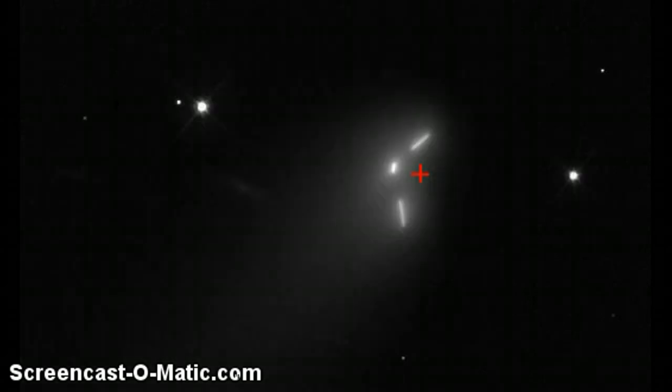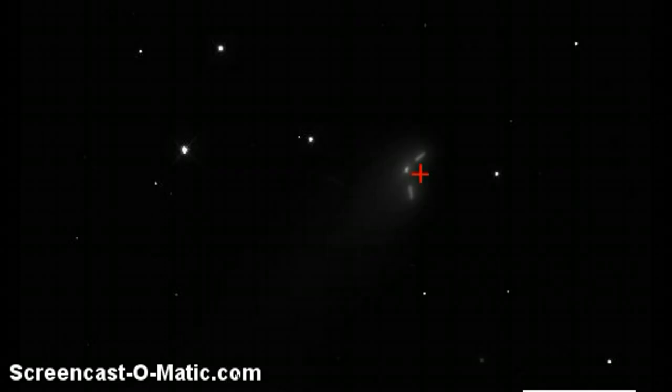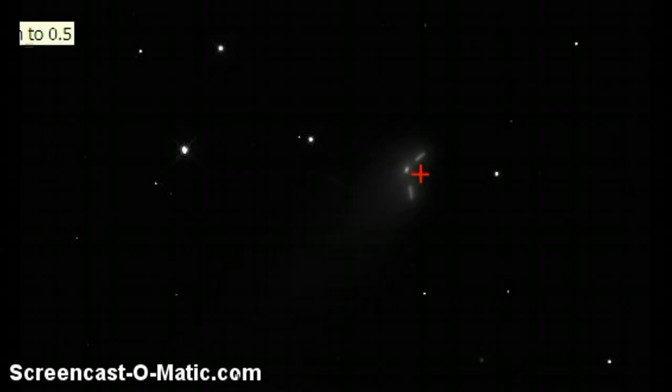And this is Comet ISON. I'll leave links as always. Remember, to get this effect all you need to do is darken and lighten it, and you can invert it as well. Comet ISON is a three-piece body. I don't know if it's a mothership or if this is the oddest comet of all time. Either way, very interesting — and there's your proof. It is no hoax. This is real.